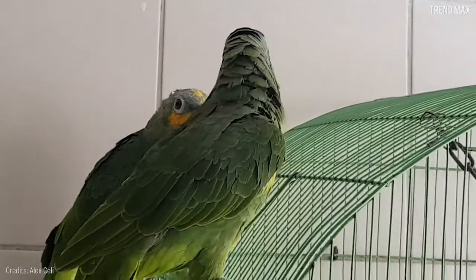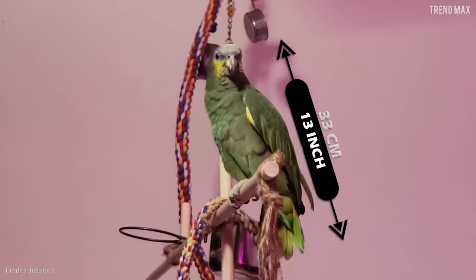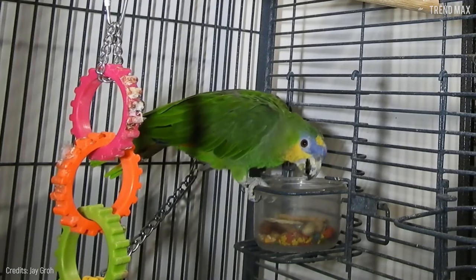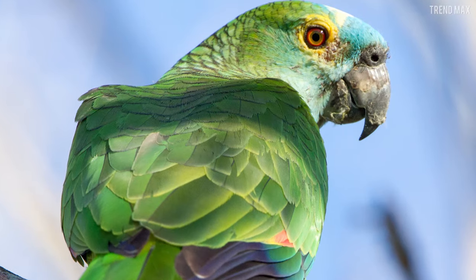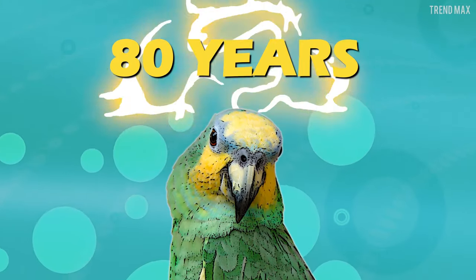Of course, it needs its space, so make sure to buy a huge cage that stays warm during winter and can accommodate its 13 inches in size. Its diet should be varied and balanced — seeds are always an option, but you can also give them bird seed, and don't forget about fresh veggies and fruits. This bird can be your family pet for generations, since its lifespan is 80 years.